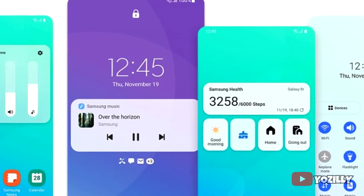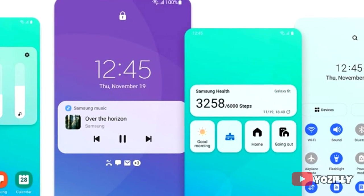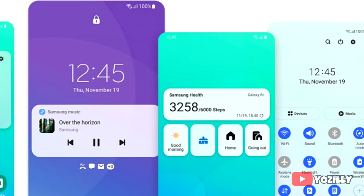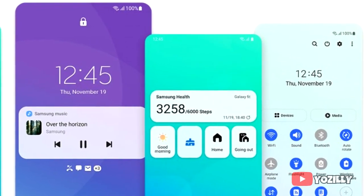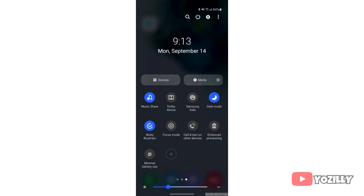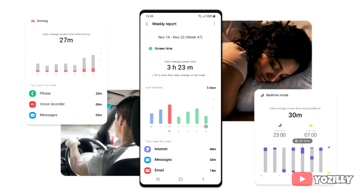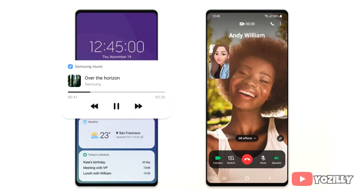On top of Android 11, there will be a new version of Samsung's custom skin, One UI 3.0. This year Samsung has made the whole UI smooth and added a lot of new visual changes, like a new notification shade, volume control sliders, and definitely a lot more features and changes that can't all be covered in this short update video.